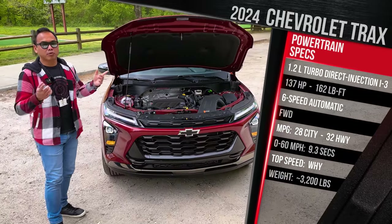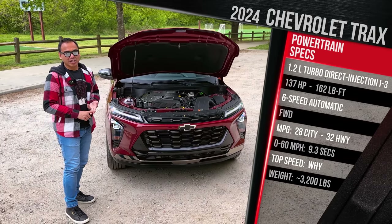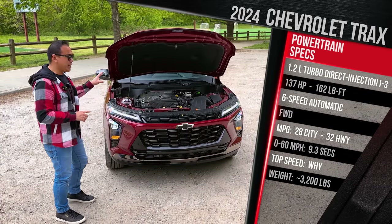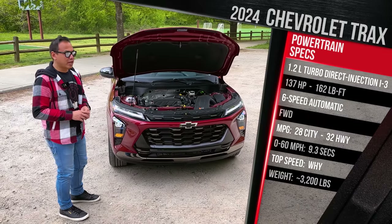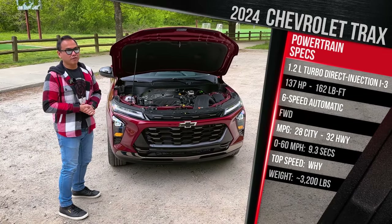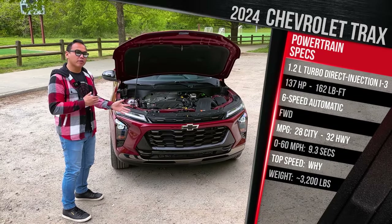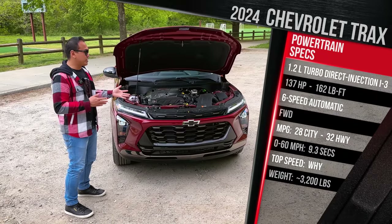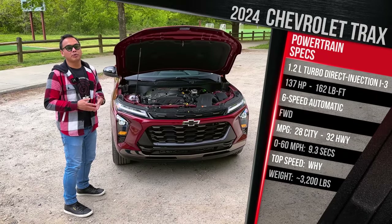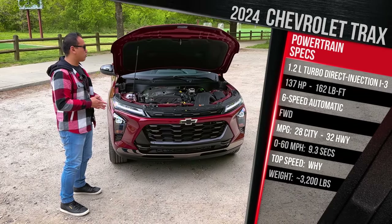That doesn't sound like a lot of power, but remember, this vehicle competes with cars like the Hyundai Venue, the Nissan Kicks, and the Ford EcoSport, so it actually has best-in-class power for this segment. It all goes out through a six-speed automatic transmission. There is no CVT available, and this vehicle only comes with front-wheel drive, which is technically a downgrade from the prior generation, which did offer all-wheel drive. Chevrolet says if you want all-wheel drive, they will happily sell you the slightly bigger Trailblazer.